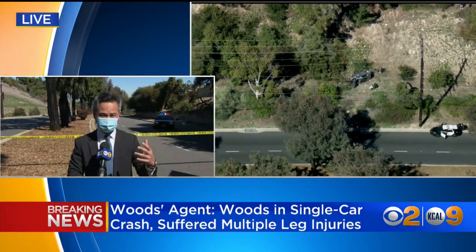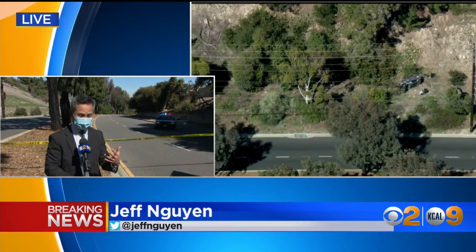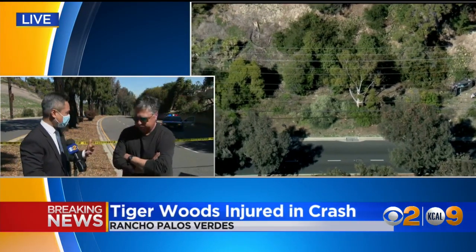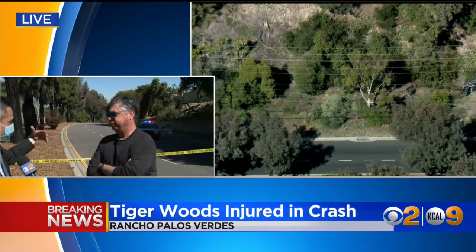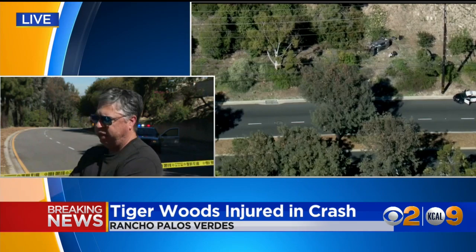I want to bring in Dave Olson, who's a resident in this area and knows this road very well. Hey Dave, as you know, when I was coming down here it's very steep. There is a sharp turn, so can you describe to us what's beyond the yellow tape that the sheriff's department has closed off?